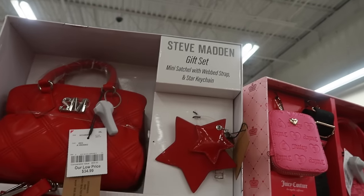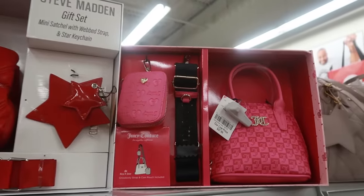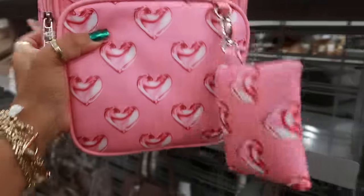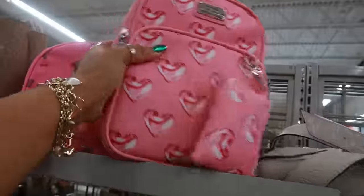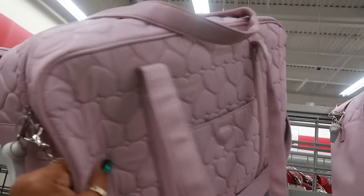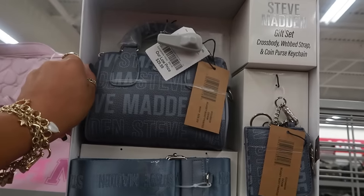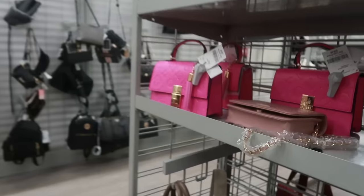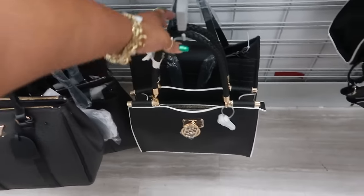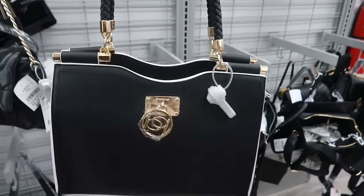Mini satchel with web strap and star keychain. There's another Juicy Couture for $28. And this Madden Girl with all the hearts on it is $20. Betsy Johnson $33, little duffel bag — it's pretty purple with all the hearts on it. And Steve Madden $30, little gift set in denim. Aldo, $27. This BB bag is nice — I like the white outline on it, it is $30.